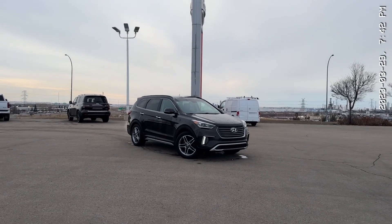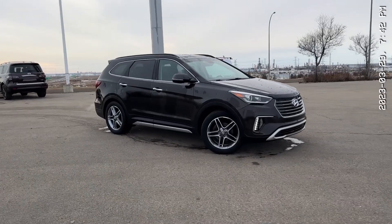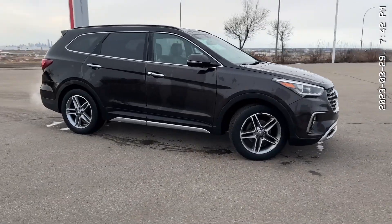Hello, Alisa, it's Thomas over at Sherwood Nissan. Here is the video on the 2017 Hyundai Santa Fe XL Limited.